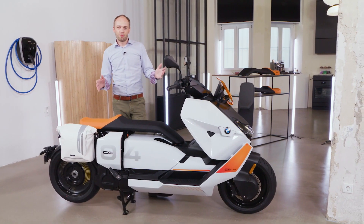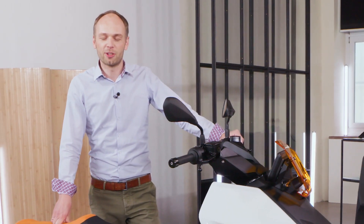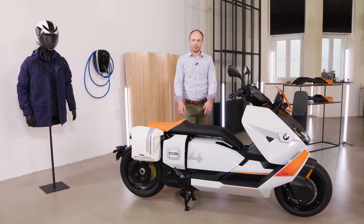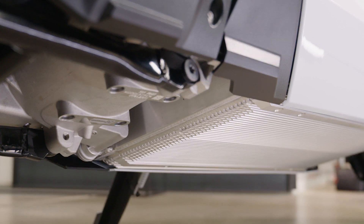Being 100% emission-free, the BMW CE 04 is the perfect bike for the urban future. Let's talk about the heart of the CE 04 — the electric drivetrain. The first component is the battery, which is based on the latest technology as found in the current BMW iX.